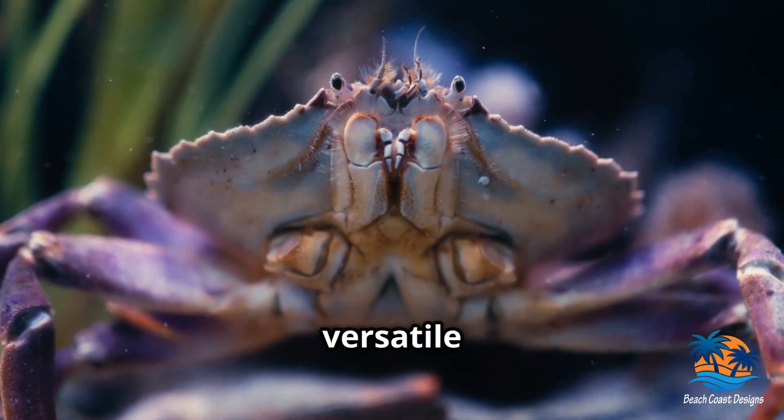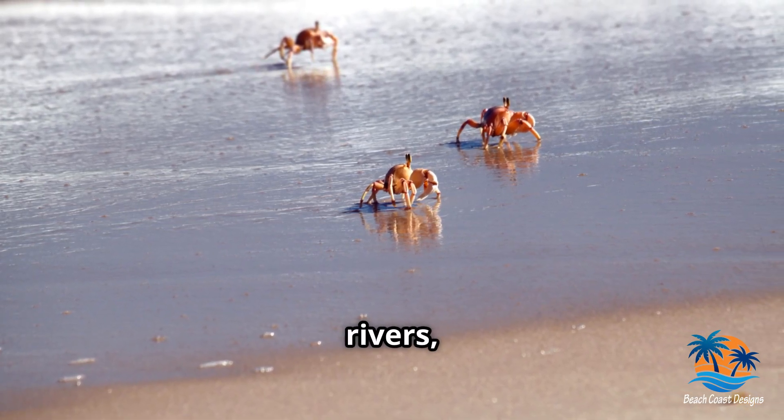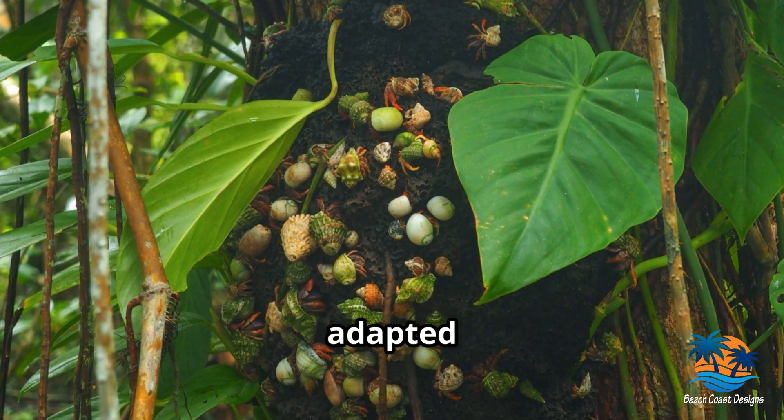Crabs are incredibly versatile when it comes to habitats. They can be found in oceans, on beaches, in freshwater rivers, and even on land. Some, like mangrove crabs, have even adapted to climb trees.